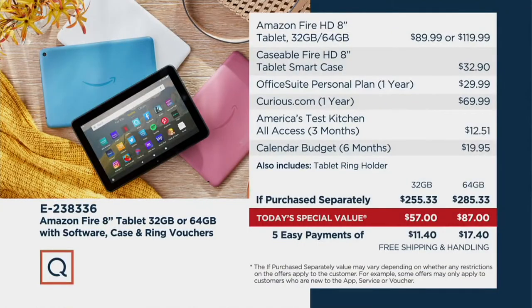Here is the value — this is why the lowest price we found on today's special value has been so popular. It is $198 less no matter which size you get: $57 for the 32, $87 for the 64. Look at what just the tablet alone costs if you go to Amazon — almost $90, almost $120. You get all the rest of these things too, which are going to help you in productivity and joy. We are lower than it is on Amazon right now.